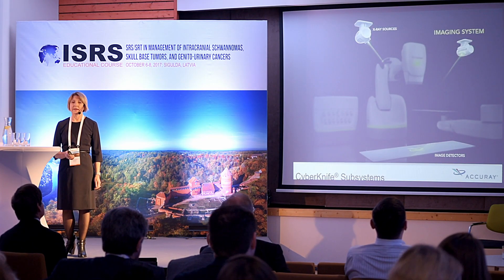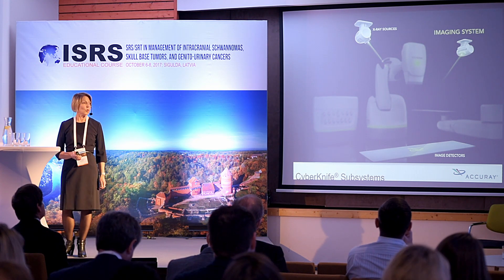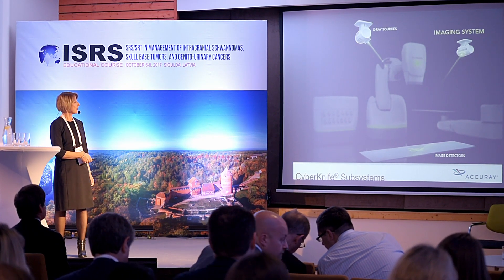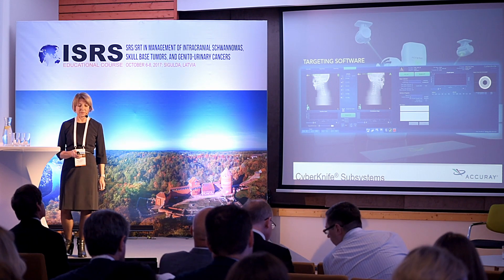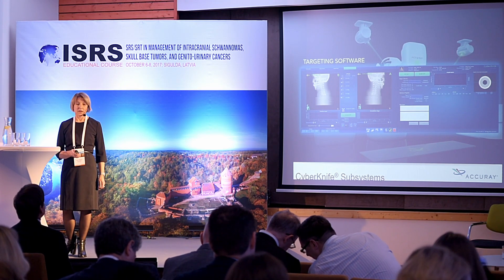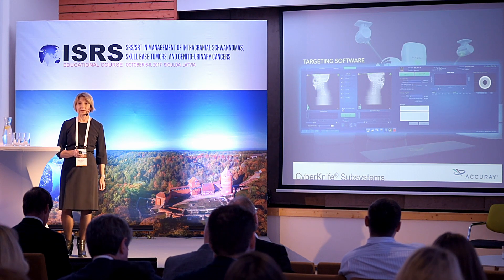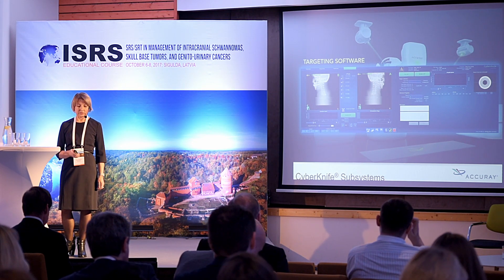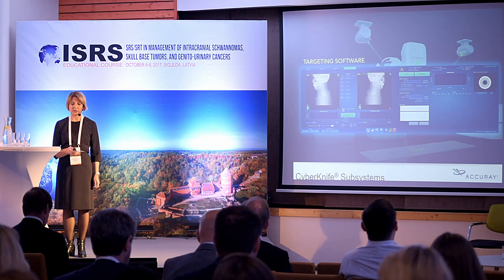CyberKnife uses the KV imaging system for target localization during treatment. The imaging system consists of two X-ray sources on the ceilings and image detectors mounted on the floor. A workstation with targeting software automatically compares in real time the live images to images from the patient CT data, creating offsets. The robotic manipulator can compensate and correct the linac head position for any calculated offsets.